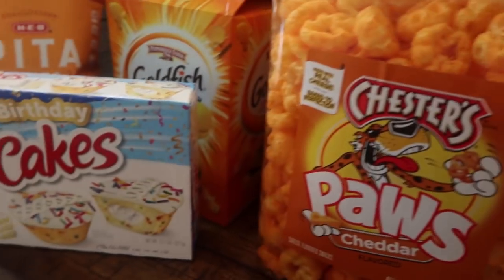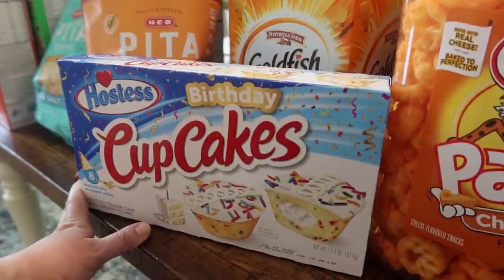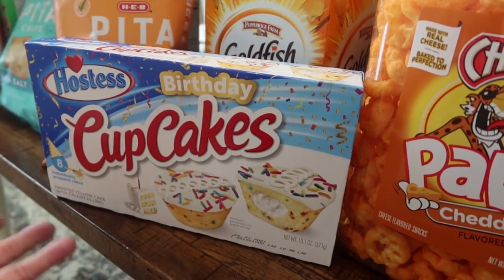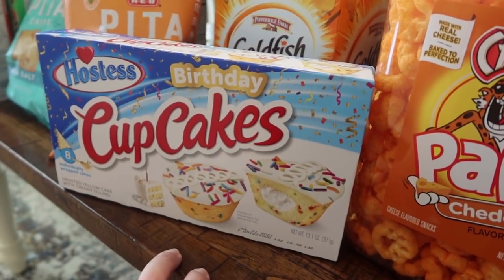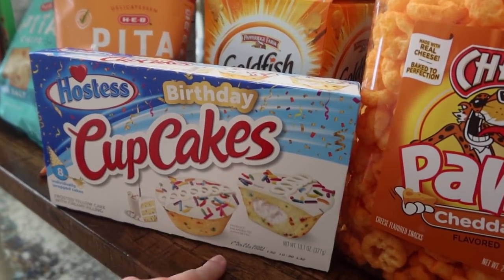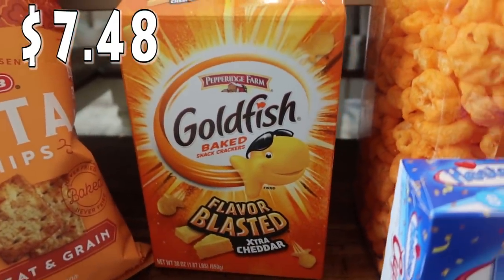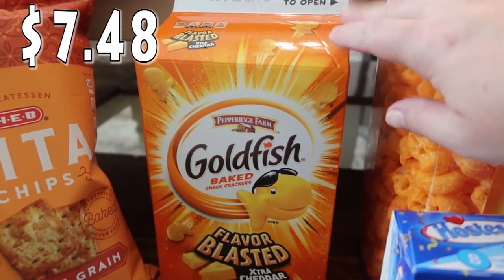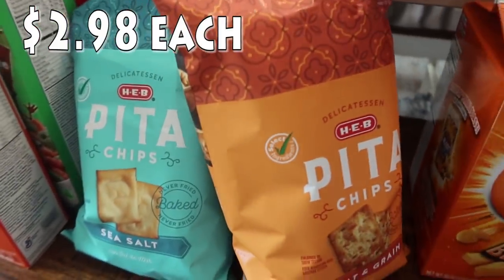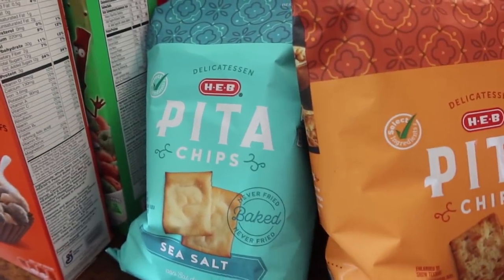Bryce brought one of these home from school and the girls wanted some, so I told them when we went to the store I'd buy a box. It's a box of eight individually wrapped birthday-flavored Hostess cupcakes. We also got a big box of Goldfish flavor blasted — Rose really loves goldfish, so this won't last super long. The pita chips are actually for Paige and me for that spinach dip — I got the wheat and grain and sea salt, both HEB brand.